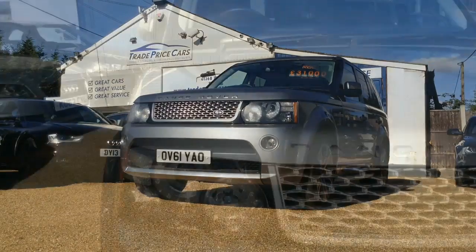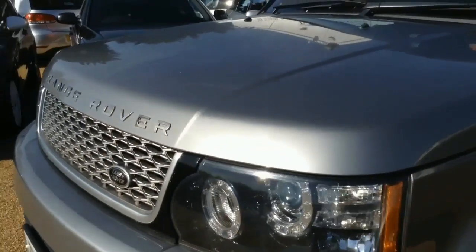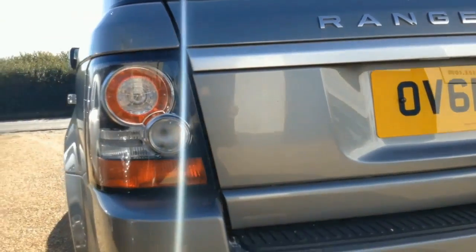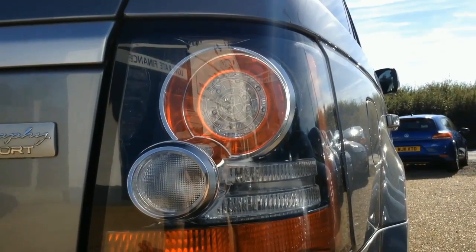So, unbelievably, the Range Rover Autobiography Sport has actually gone and done it. The man who has hated 4x4s and everything they stand for on British roads for the last three decades is actually considering calling Land Rover and queuing up to give them his money. Well done, chaps.